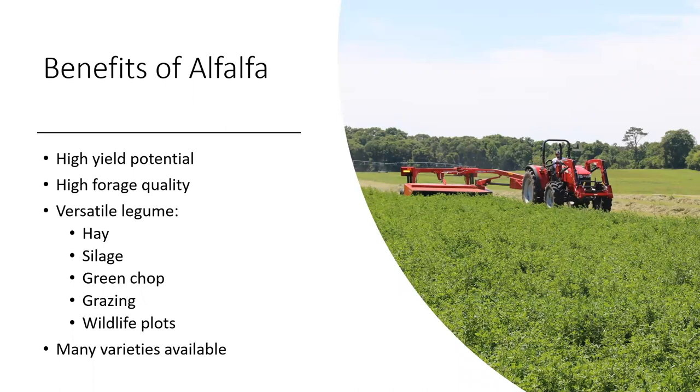As you're probably aware, there are many benefits to growing alfalfa in the South — high yield potential, forage quality, and versatility. Many of our Extension specialists will be covering several of these topics as part of this series, so if you'd like to learn more, please check those out.